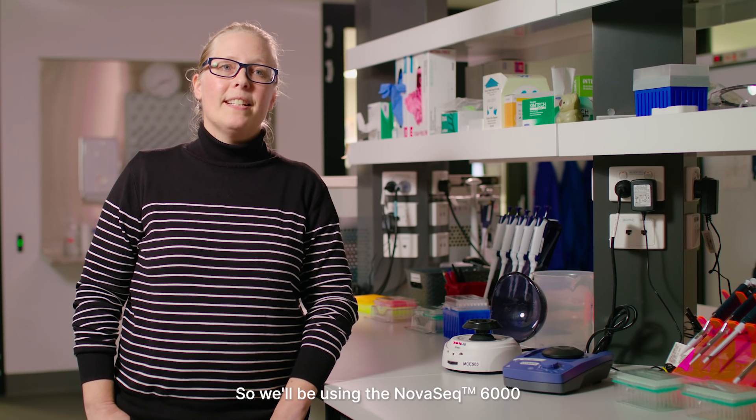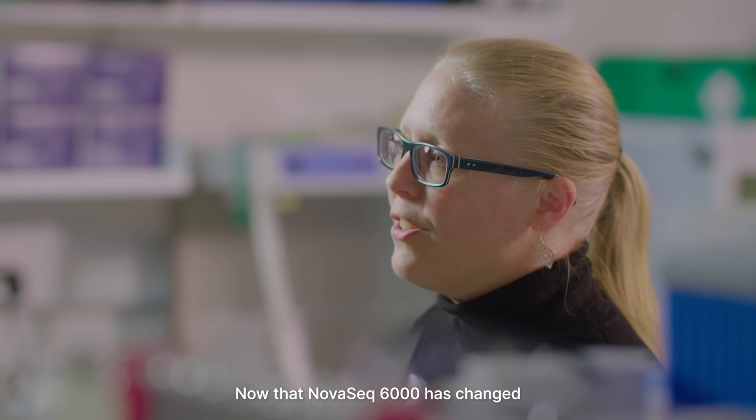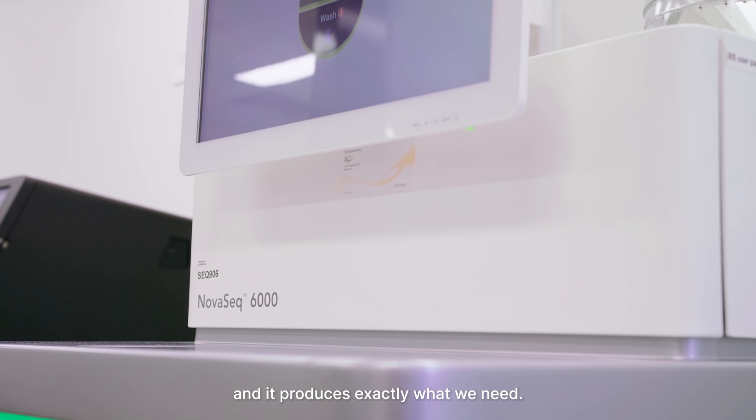We'll be using the NovaSeq 6000 for the koala sequencing. The NovaSeq has changed the sequencing scale tremendously in the last few years — it's cost effective, it's fast, and it produces exactly what we need.